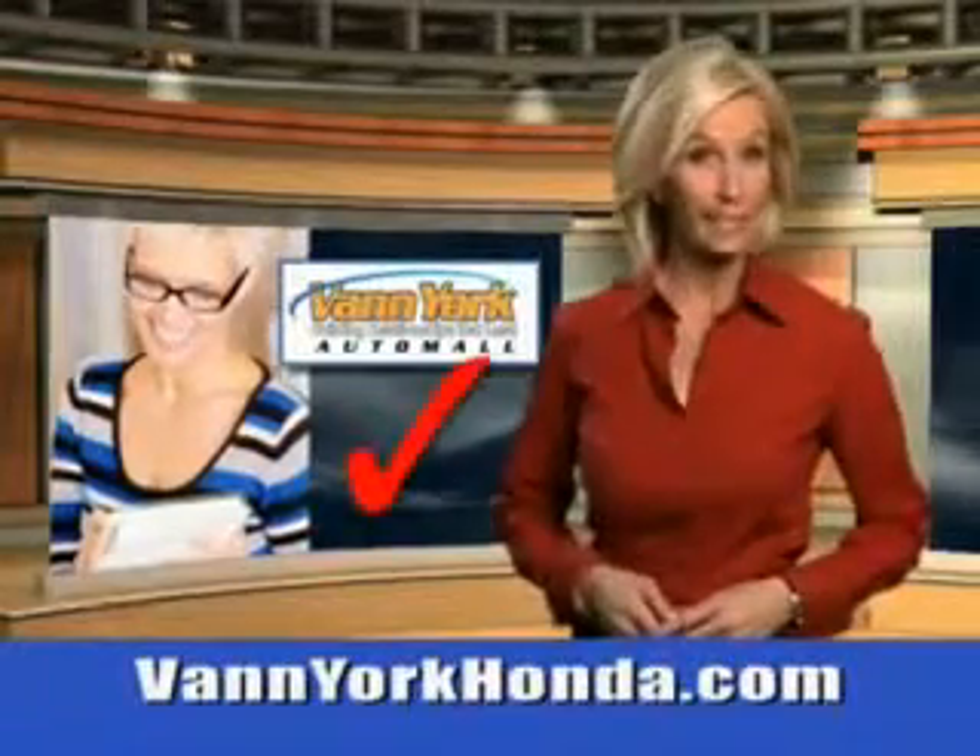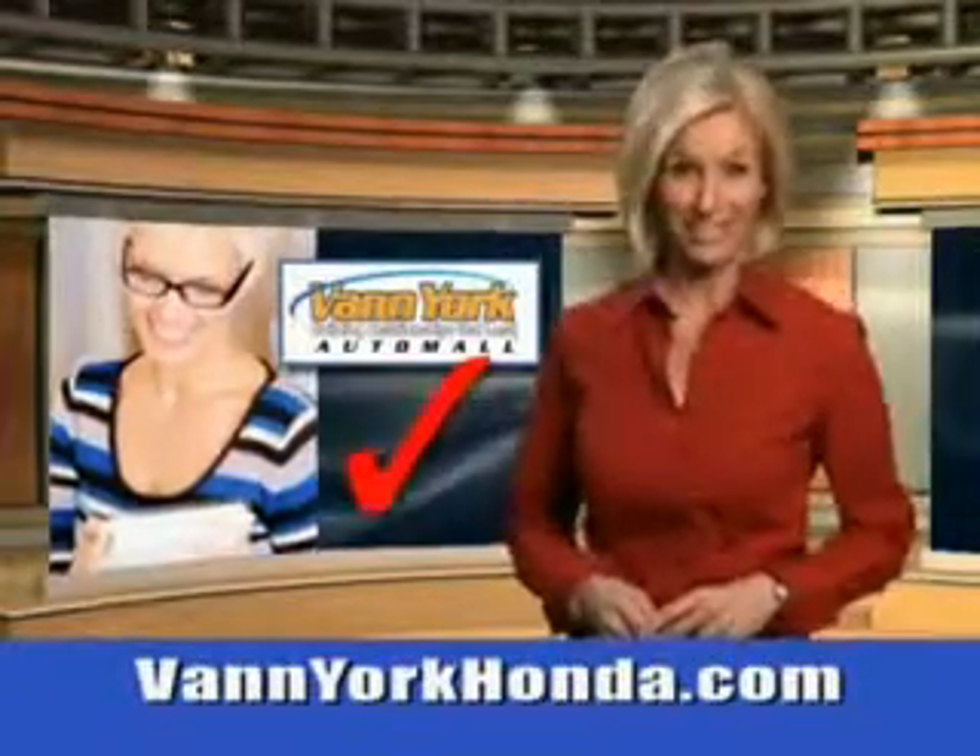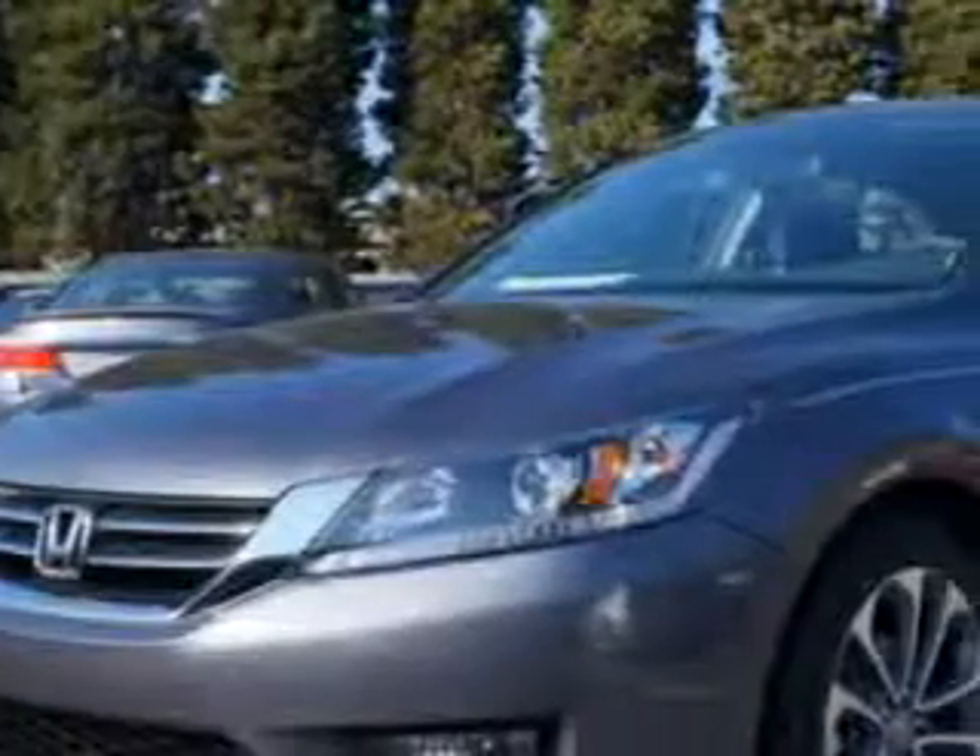Every year, more and more Triad buyers put Van York Honda on their shopping list. Imagine driving this modern steel metallic 2014 Honda Accord sedan sport, equipped with a four-cylinder engine.